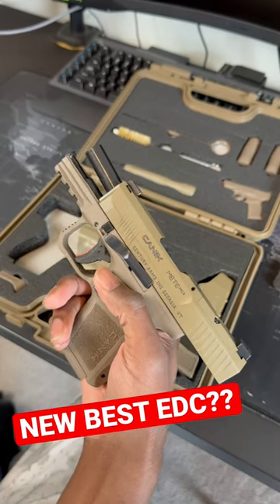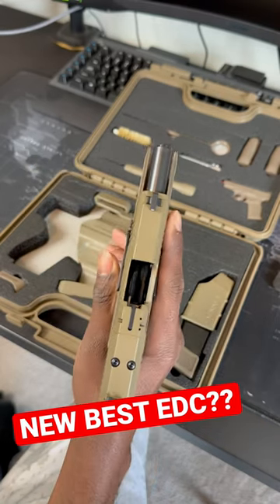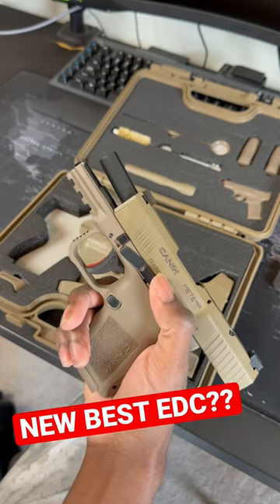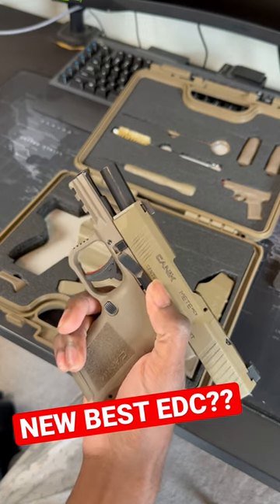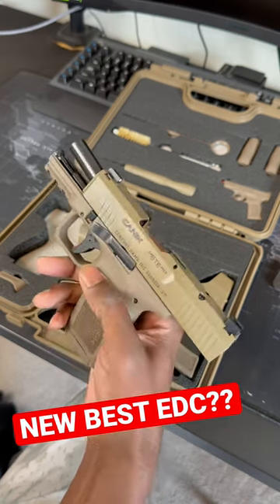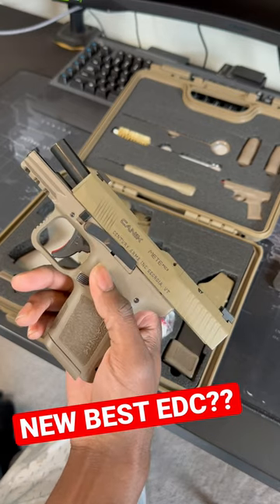Here we have the highly sought after Canik Meta MC9, brand new out of the box straight from the factory. This is going to be hard not to see as a go-to concealed carry option for a lot of people. Canik has been making some great firearms lately.